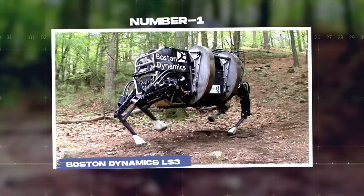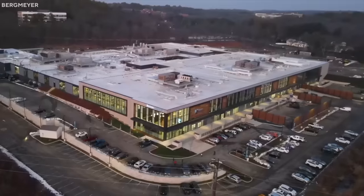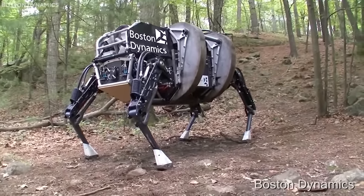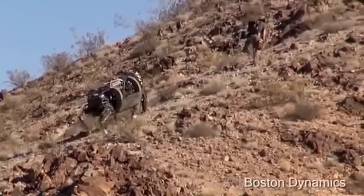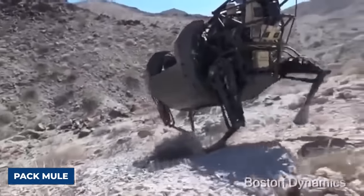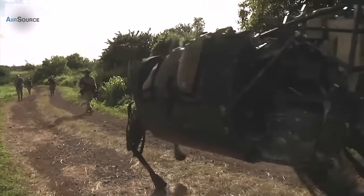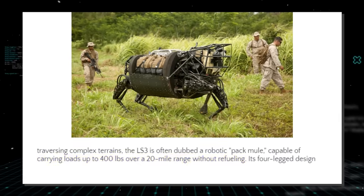Number 1: Boston Dynamics LS3. Boston Dynamics, renowned for their groundbreaking innovations, introduced the Legged Squad Support System, LS3, a rough-terrain robot designed primarily for military use. Adept at traversing complex terrains, the LS3 is often dubbed a robotic pack mule, capable of carrying loads up to 400 pounds over a 20-mile range without refueling.